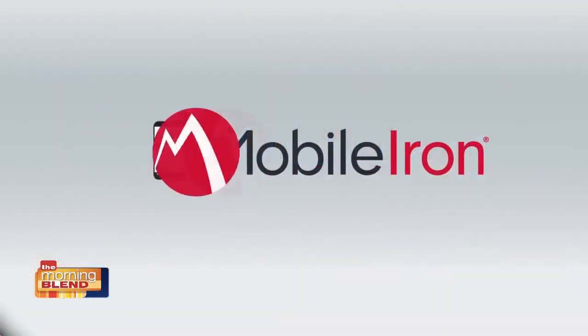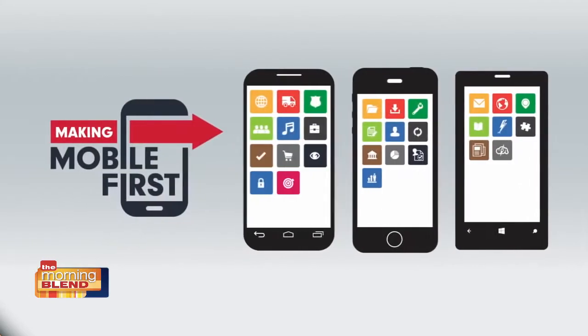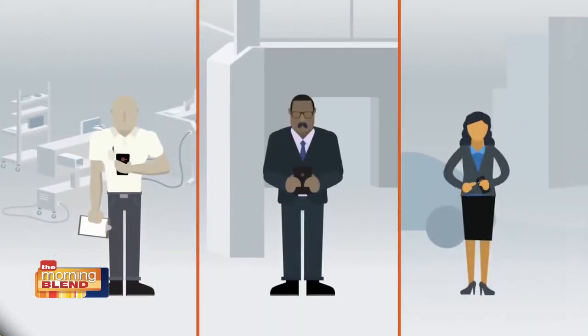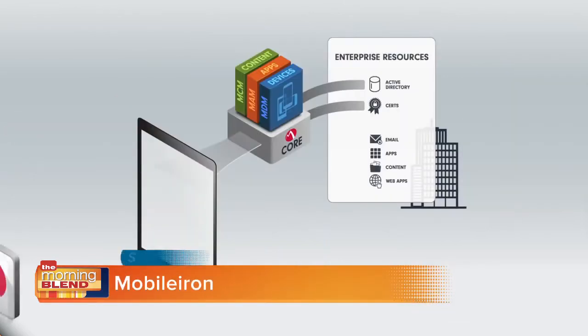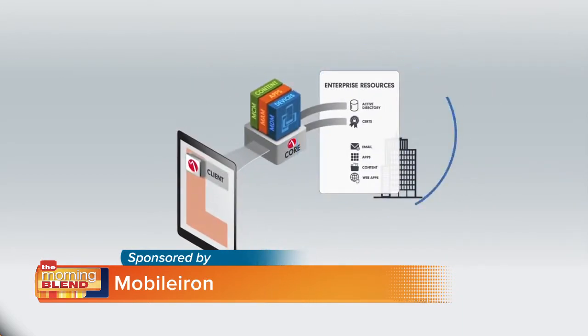The MobileIron platform provides the technology foundation for enterprises to become mobile-first organizations. Employees get access to key business processes they need on any device and app they want. The MobileIron client gives employees the flexibility and productivity of a mobile work style without putting corporate data at risk.